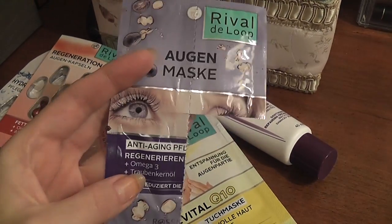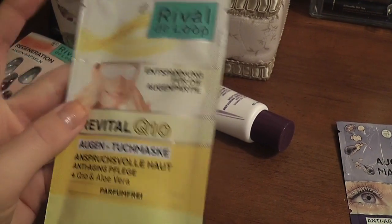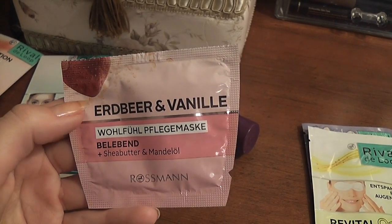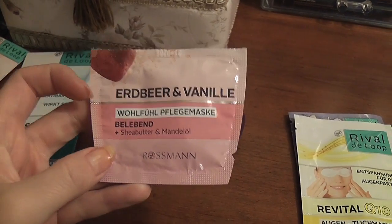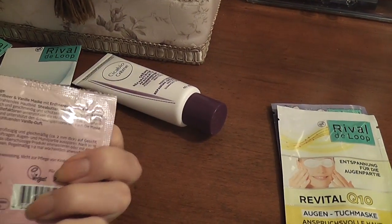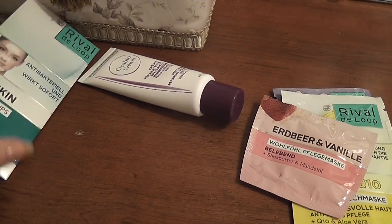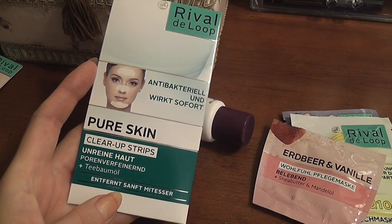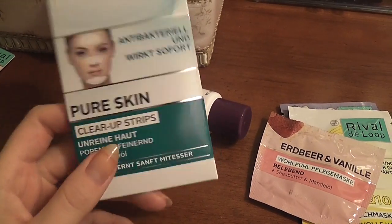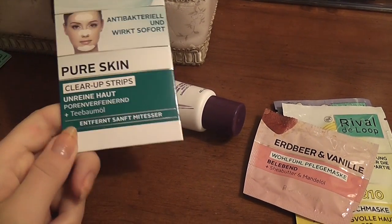These are eye masks — I tried one already and wasn't too impressed. Haven't tried this one yet — revitalizing with aloe vera. Then I tried the strawberry and vanilla mask by Rival de Loup, sold at Rossmann, which is a famous German drugstore. I really liked this mask — it was really creamy and super moisturizing. Then I used one of these Pure Skin Clear Up Strips on my nose. I prefer Nivea ones to these, and you only get three in the pack, which is nothing.